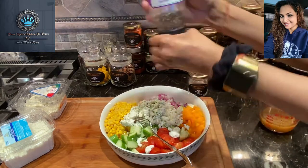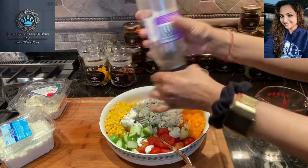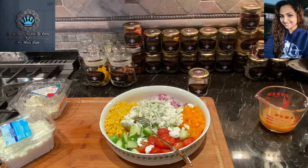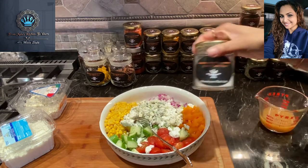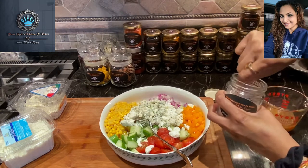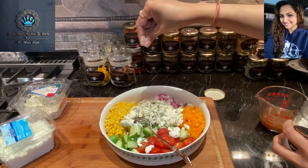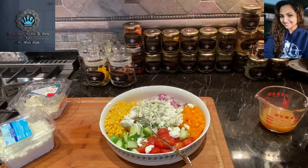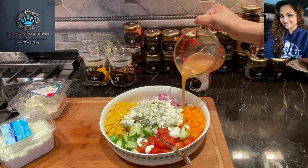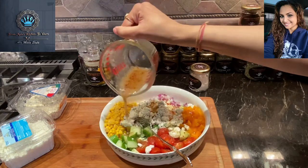I'm going to finish up with a bit of pink Himalayan salt — just a little pinch because this is super fine and you don't want to add too much. We've also got salt from the cheese, so we don't want to overdo it. Now to toss it all together, I'm going to finish with my homemade dressing, and there you have it — a super simple lunch, a la Mala style.